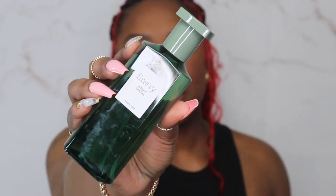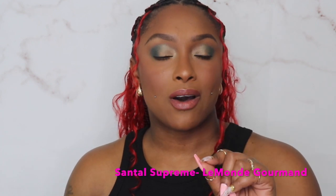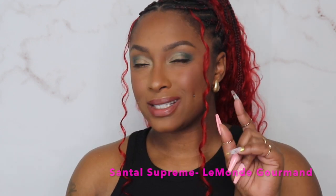Then I picked up the Jungle Santal. I want to say it's inspired by Santal 33. They do have a scent at Marshall's and TJ Maxx that's called Santal something that smells just like this. It gives me like a smoky, woody, sexy, almost cologne type of smell — but you can tell it's for women.